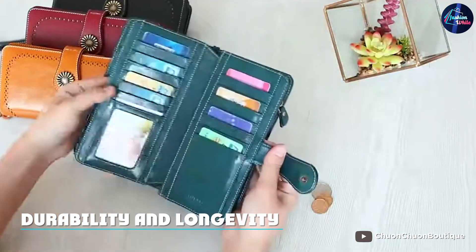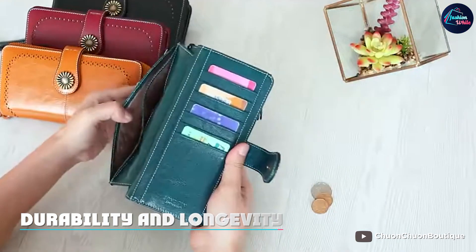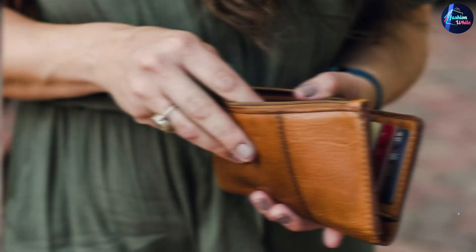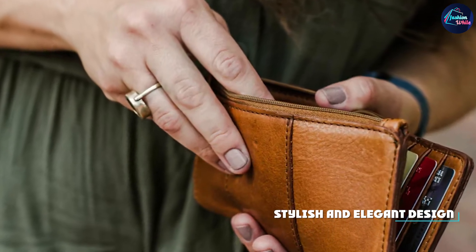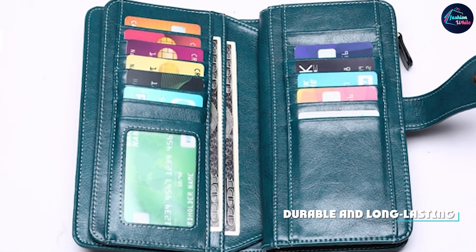Because this wallet is made from genuine leather, it's built to last. The material is strong and durable, so you can use it every day without worrying about it wearing out too quickly. With proper care, this wallet will be a reliable and long-lasting accessory for years to come.